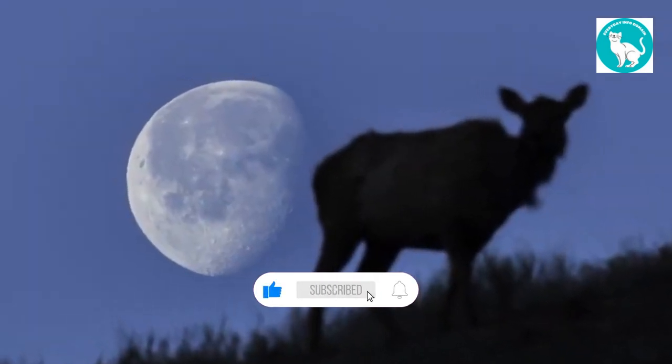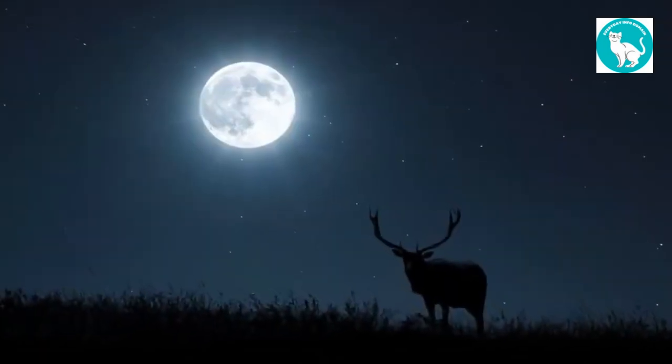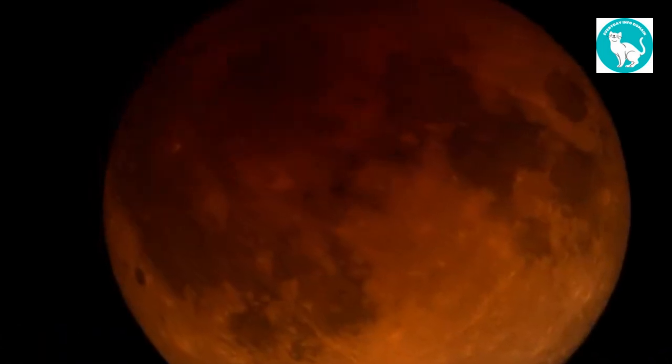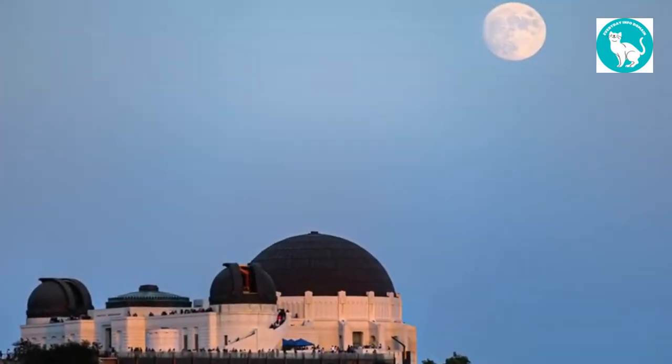What is a supermoon? Another factor distinguishes this specific buck moon as a supermoon. According to NASA, supermoons are defined as full moons that occur at the same time as the moon's perigee, or closest point to Earth in its elliptical orbit.